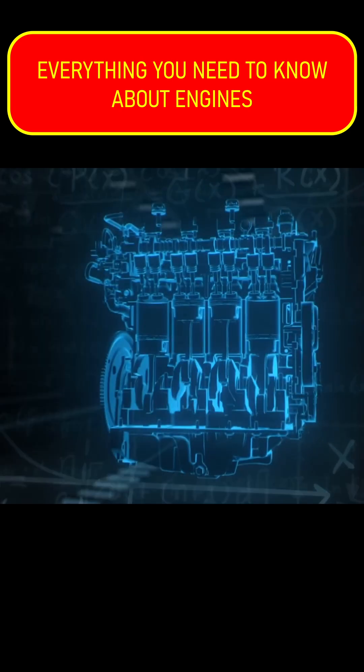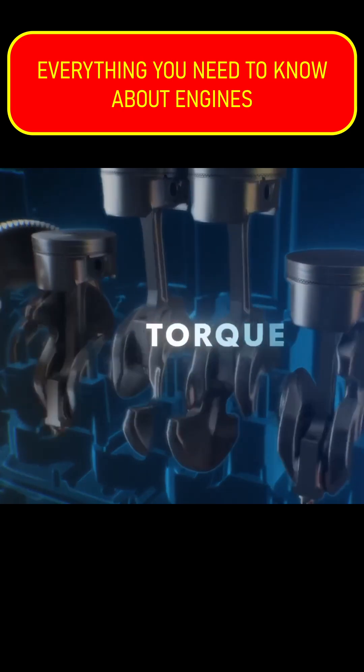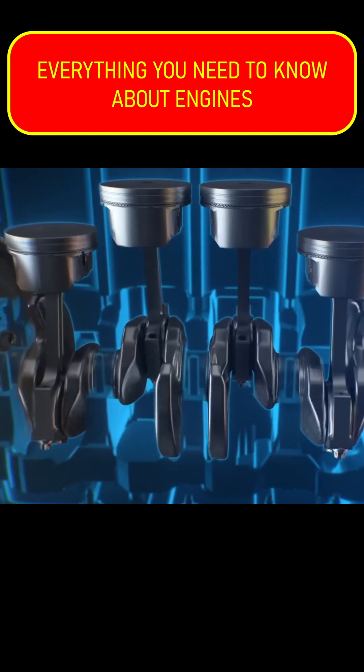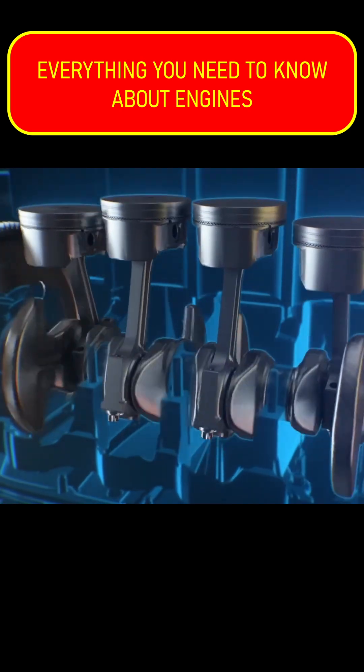Horsepower is actually a calculation, not a physical measurement like torque is. It's basically torque over time. Put in extremely simplified terms, torque times RPM equals horsepower. So this means the faster that engine turns — its revolutions per minute or RPM — the more work it can do and the more horsepower it has.